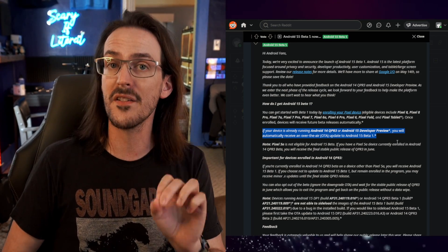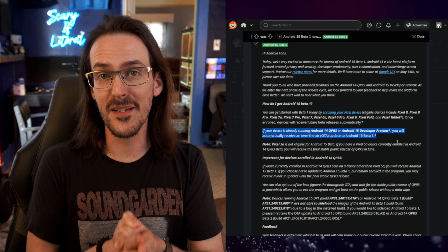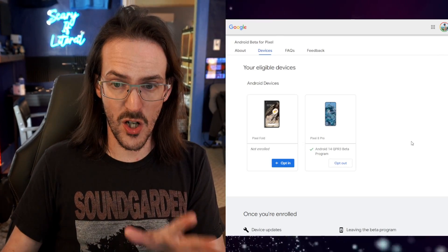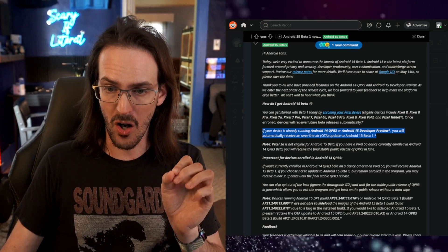What does this mean? It means that if you want to get out of the beta channel without having to wipe your device, this is your stop — the time is now. What you need to do is go to that beta screen and opt out. What will then happen is at some point in the near future an update will be pushed to your device, which will be the downgrade.